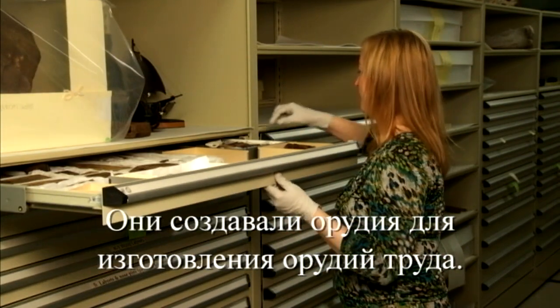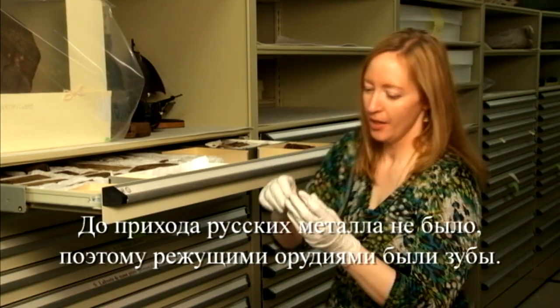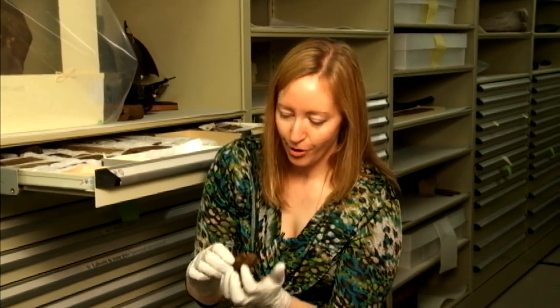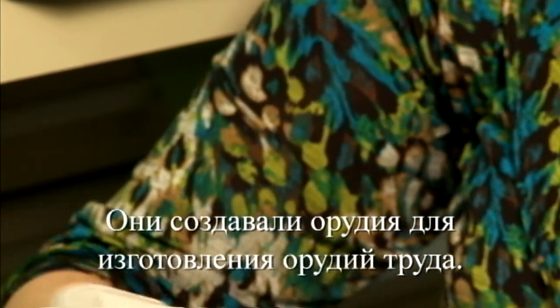Because you're making the tools to make the tools. There was no metal before the Russians came. So your carving tools are teeth. You're making the tools to make the tools.